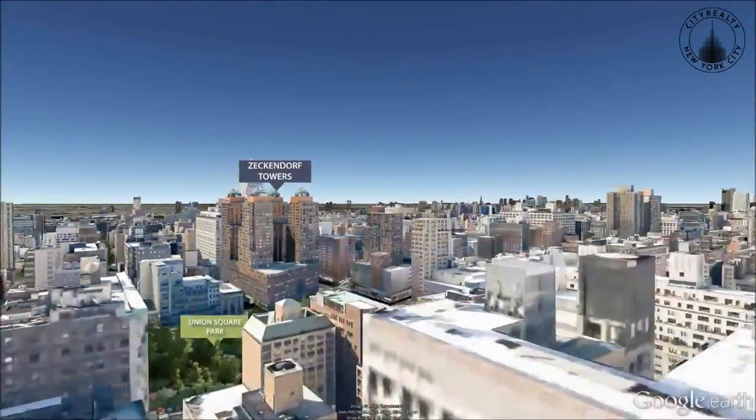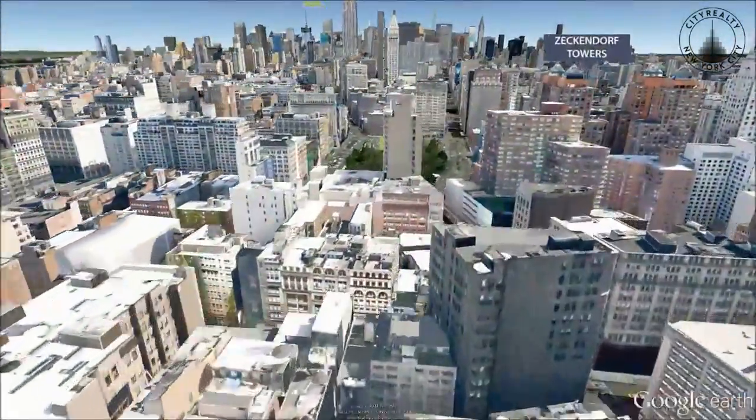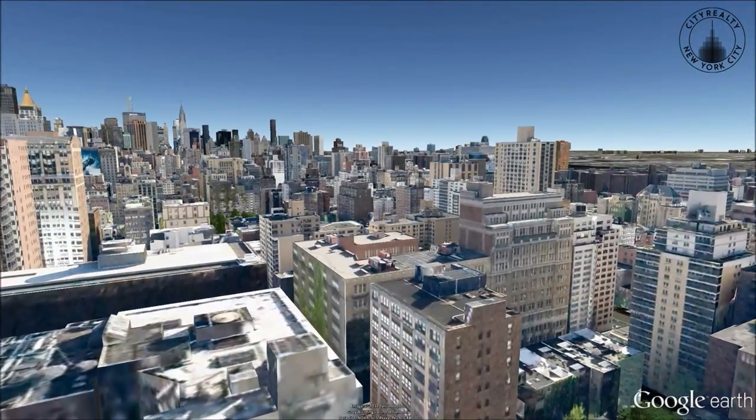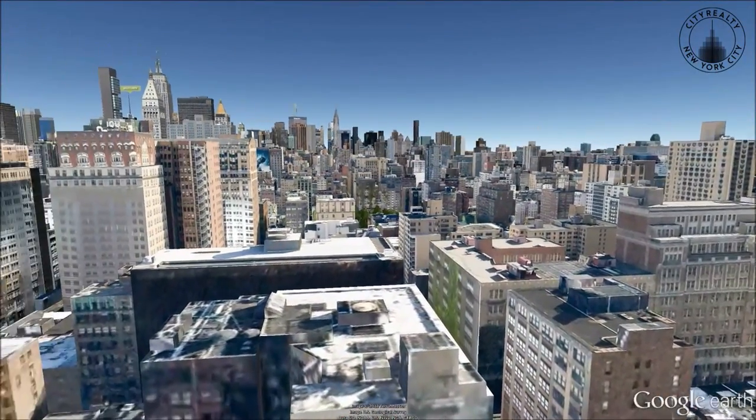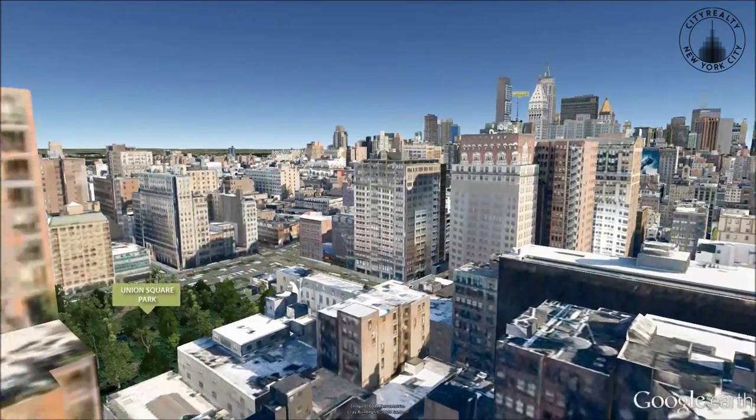Close by are designer boutiques, as well as highly-rated restaurants such as Union Square Cafe and Eleven Madison Park. Less than a block away are Whole Foods and Trader Joe's supermarkets.